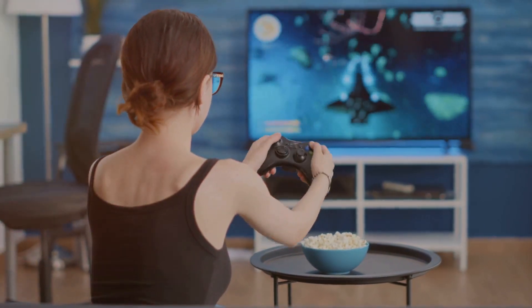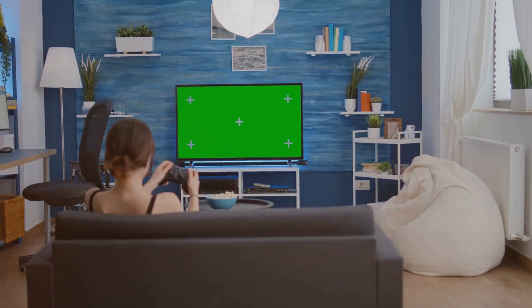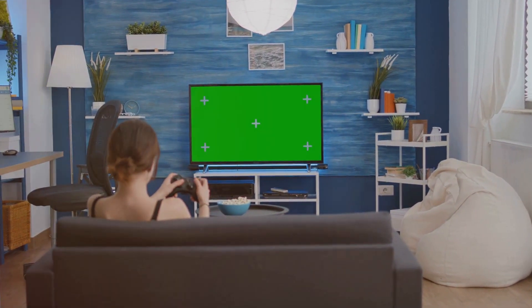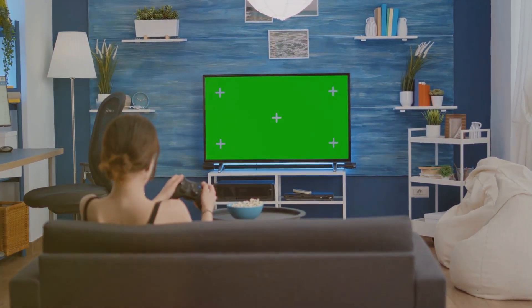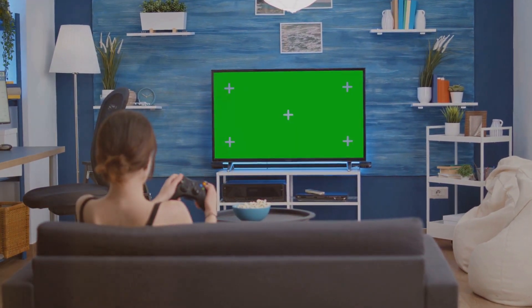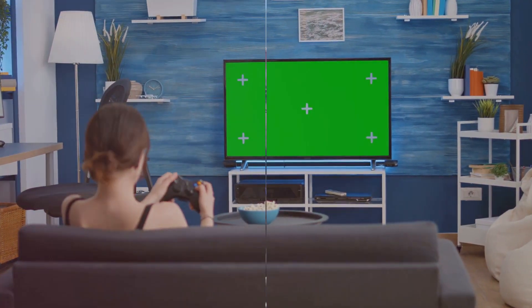This is a gaming monitor that combines competitive performance with a game-changing price point. It's a monitor designed with gamers in mind, sporting a 27-inch VA panel with a resolution of 1920x1080, a refresh rate of 180Hz, and a boosted response time of 1 millisecond.